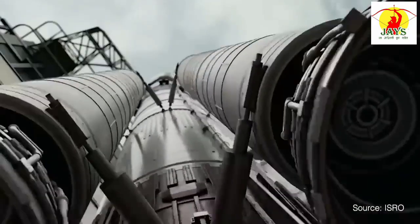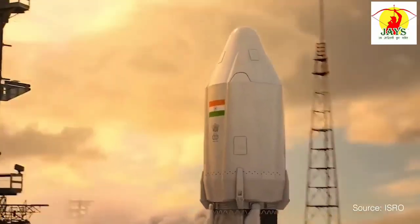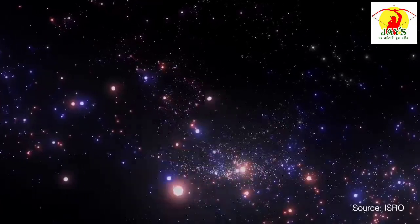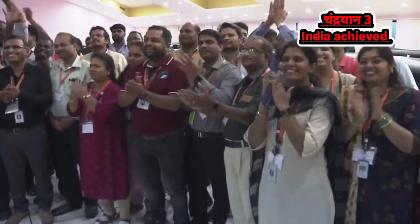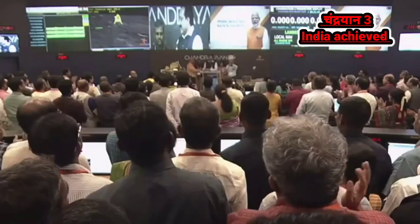Chandrayaan-3 represents India's commitment to exploring new frontiers and expanding our understanding of the universe. The project director of Chandrayaan-3, Veeramuthuvel, is acknowledged along with associate director Kalpana and mission operations director Srikanth. Congratulations to the entire team.